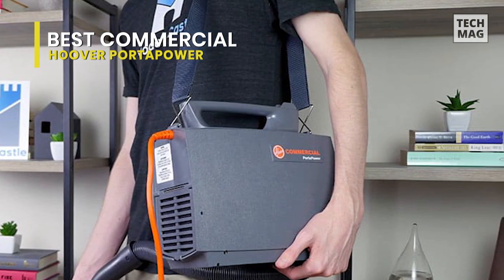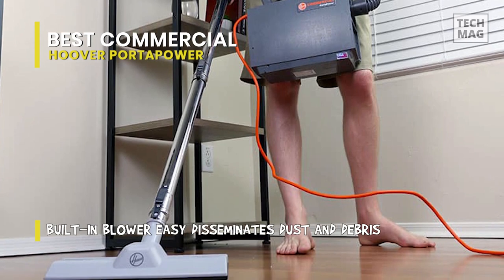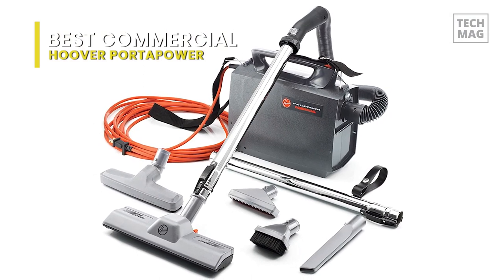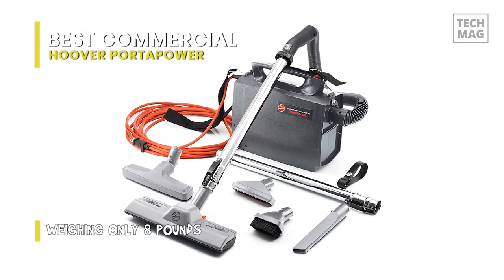In contrast to most other canister vacuums, this model is intended to be handled by the handle or included shoulder strap. Canister vacuums are frequently seen being moved around while the user cleans; because of its square design and moderate weight, this is easy for users to carry. The rest of the machine is more in line with the conventional canister vacuum. Users may change out tools quickly because of the hose's attachment to a port on the unit's body.